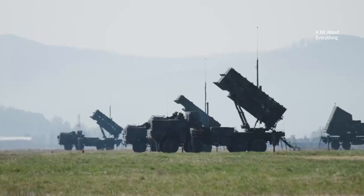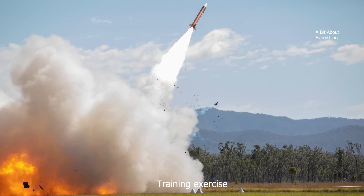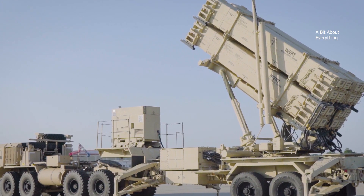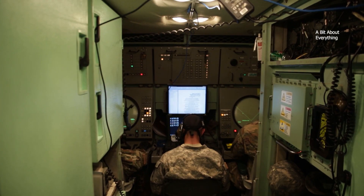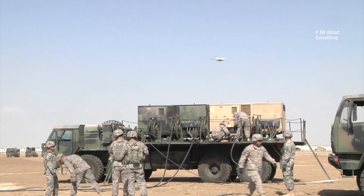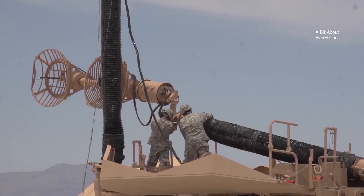The Patriot missile defense system consists of six major components: missiles, launcher, radar set, control station, power generator unit, and high-frequency antenna mast.